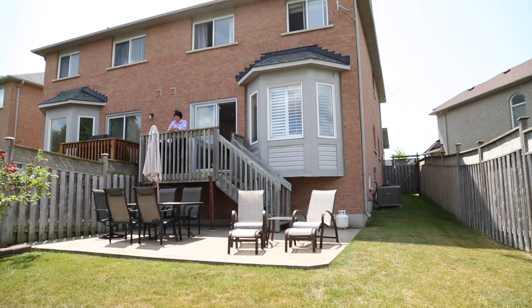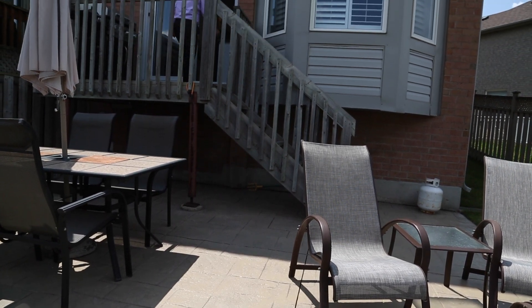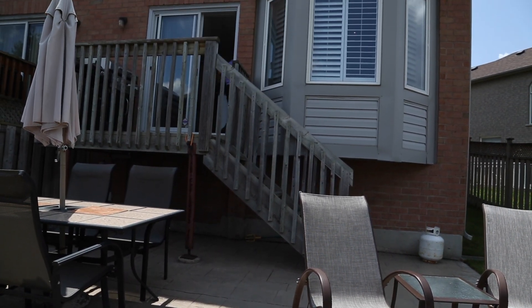The backyard has stamped concrete, perfect for entertaining in the summer, and the elevation of the home allows for higher ceilings in the basement.